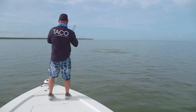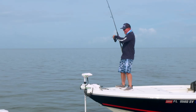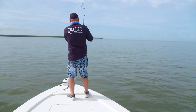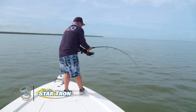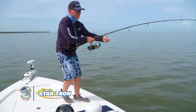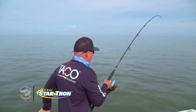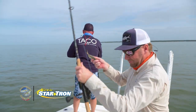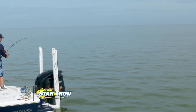There we go, Dan. Sweet. He doesn't even know he's hooked yet — oh! He knows now. And jump! Oh! Nice.